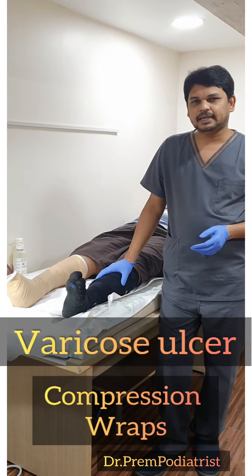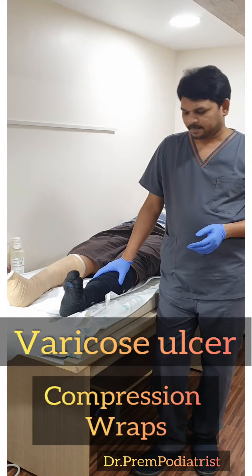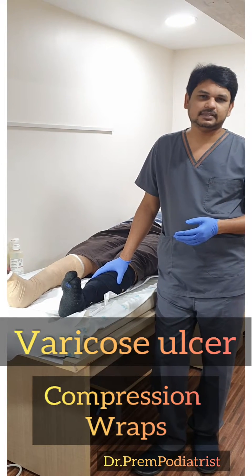Hi, I am Dr. Preem, Diabetic Foot and Podiatric Surgeon. This is a video all about Lympho Venous Ulcer Management.